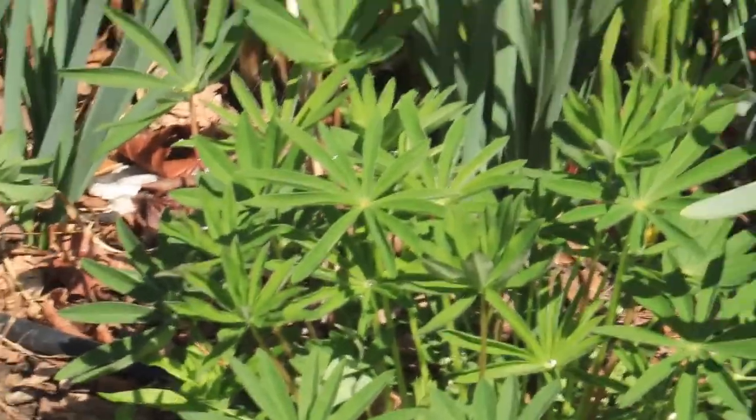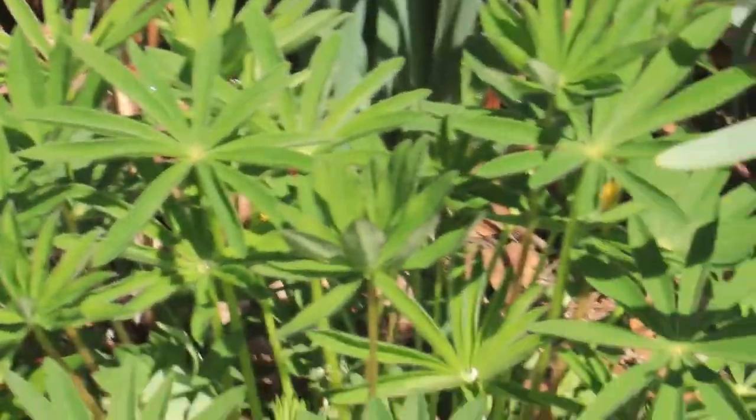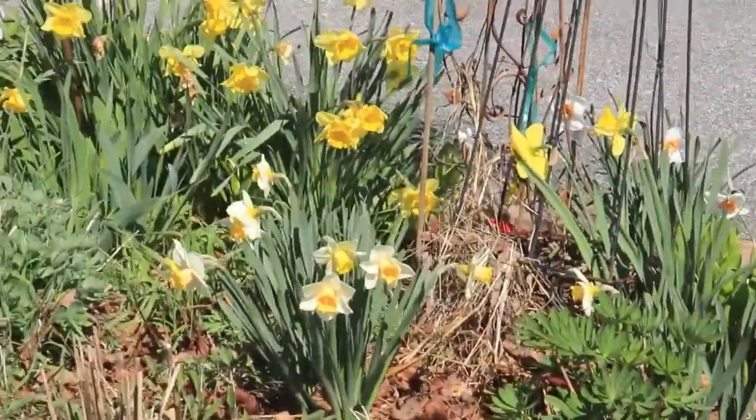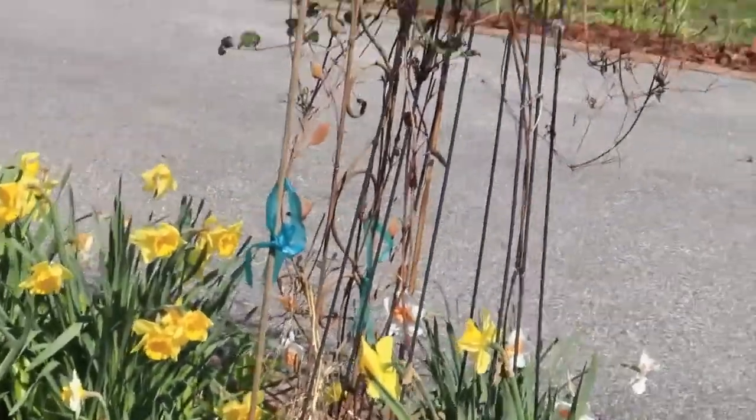That's the lupine. They look good this year. We planted them — I don't know if it was last year or the year before — but they were doing good this year, coming up.